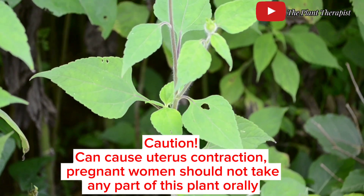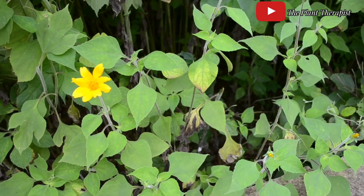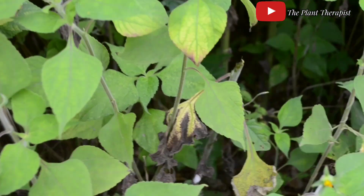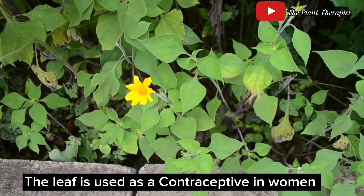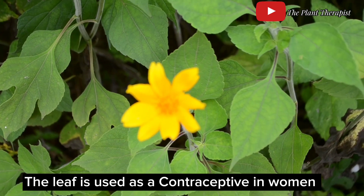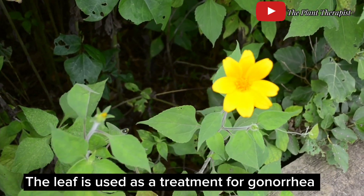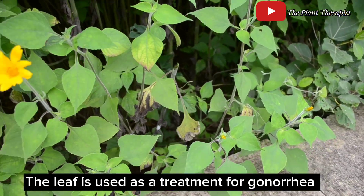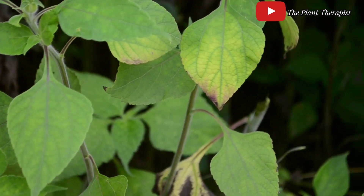Note: African sunflower taken orally can cause uterine contraction, and hence expectant mothers are warned against taking the decoction of any part of this plant as it may result in abortion. In some West African countries, women boil the leaf of African sunflower and the decoction is drunk to prevent conception, indicating that African sunflower may have some contraceptive or anti-fertility properties. The leaf is also taken as treatment for gonorrhea and other sexually transmitted diseases.